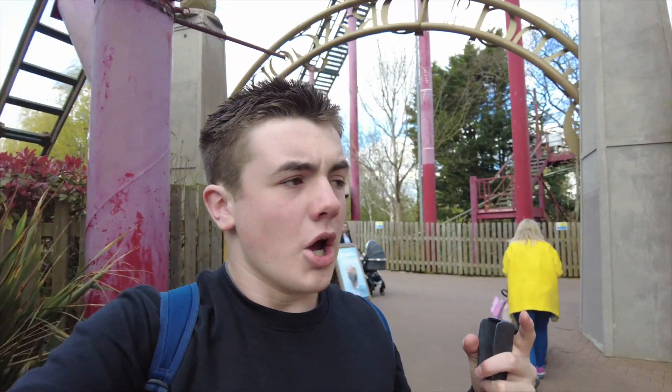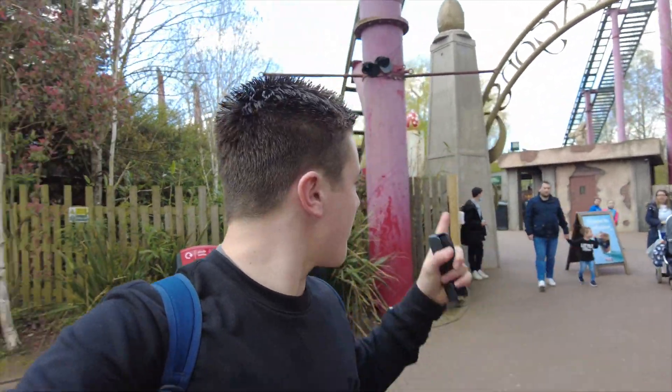Hello, I'm currently here at Chessington World Adventures — a little bit late today as I've had a haircut this morning. I am with Coaster Twists, who is just over there. It's going to be a really brilliant day. We're going to get a ride on Crop Drop, which we're really looking forward to. A couple of different rides going on today — looking forward to all of it, and I hope you guys enjoy.